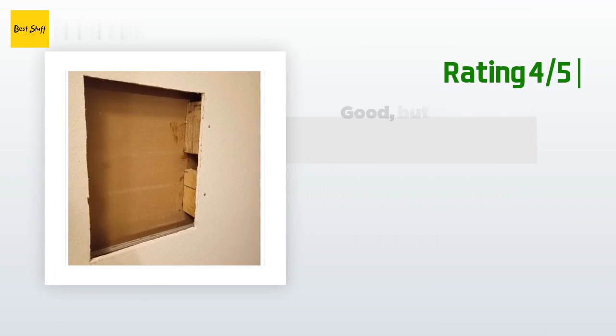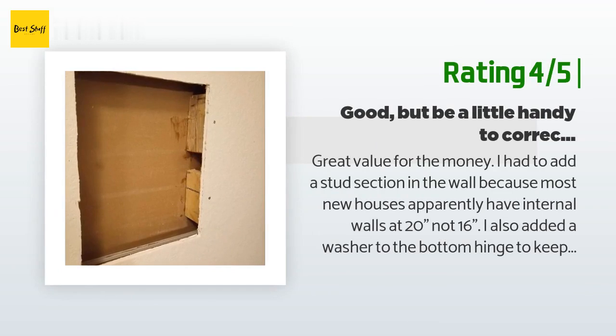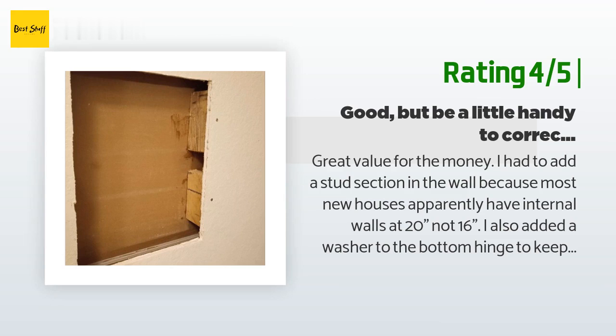Another happy customer said it's a great value for the money. They had to add a stud section in the wall because most new houses apparently have internal walls at 20 inches, not 16 inches. They also added a washer to the bottom hinge to keep the door from rubbing when closing. They had a problem with their right pointer finger so they just programmed that same finger a second time and it hasn't failed yet. They added two rubber-coated magnets to keep pistols in place and a motion-activated light ribbon to light everything up when opened.